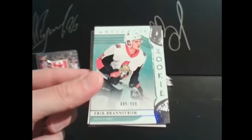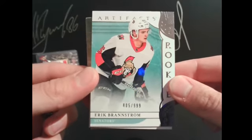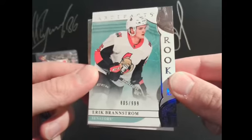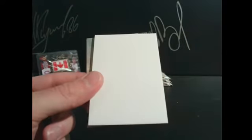Just about blew that one. Going to the Senators — we got a rookie of Eric Brandstrom, Senators, for Steve, 805 out of 999. Brandstrom — I think he's 26, but I can't honestly see it. I'll look him up. Always double check — I can't see it.